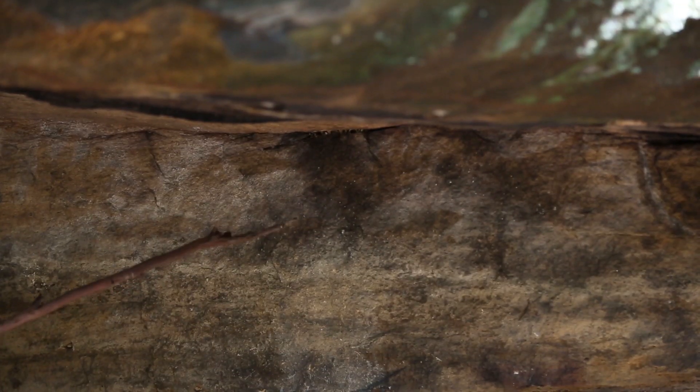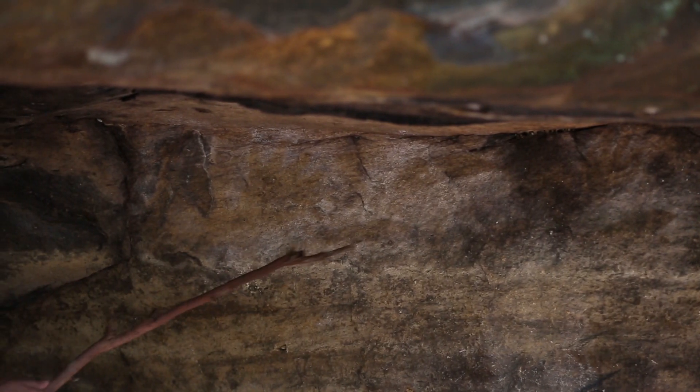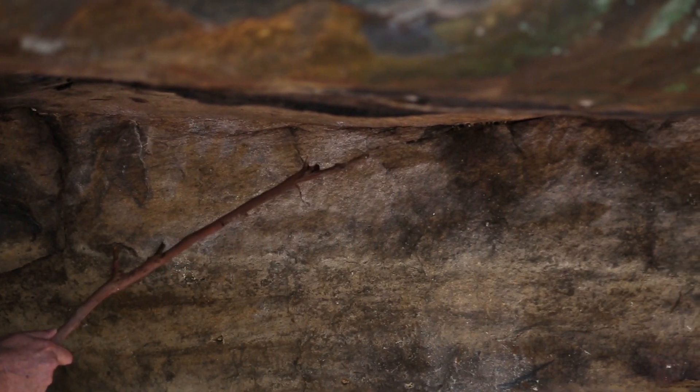But any rock shelter with an overhang, it's really wise to have a look. Let your eyes adjust for a couple of minutes, and then look at the face of the shelter and even on the top, on the roof of the shelter.